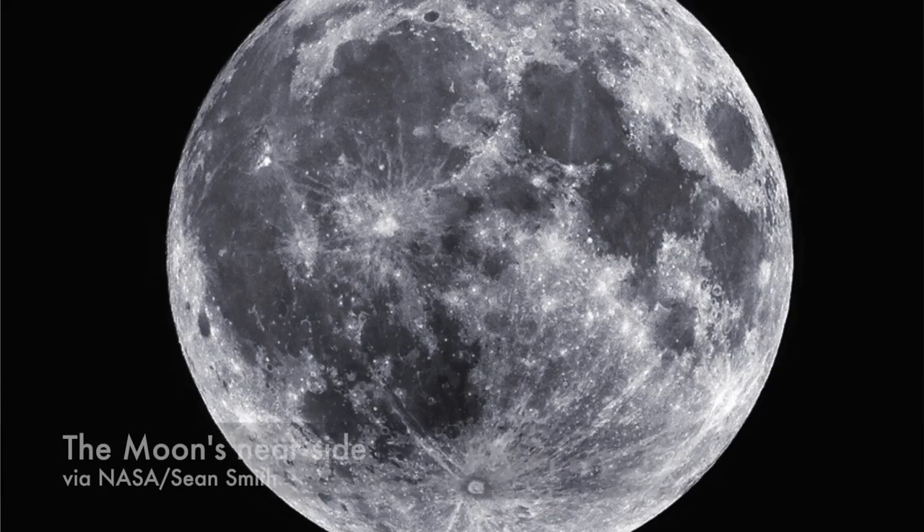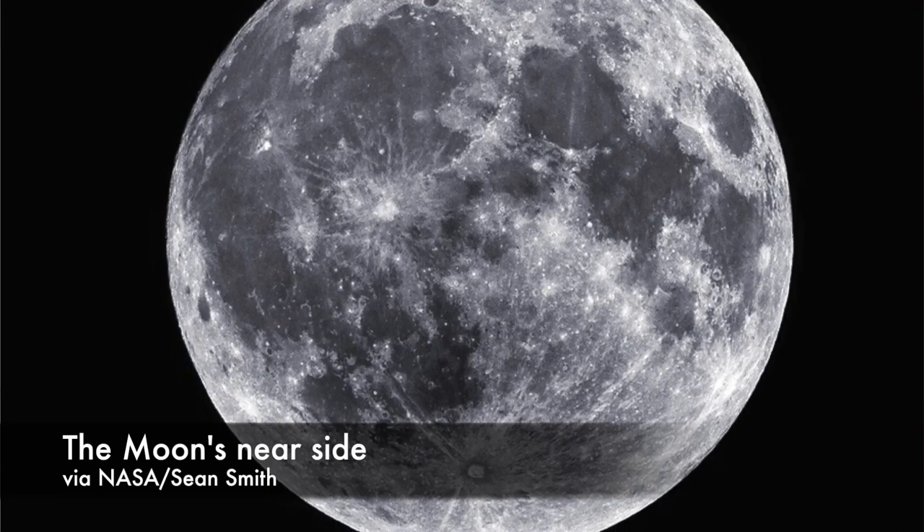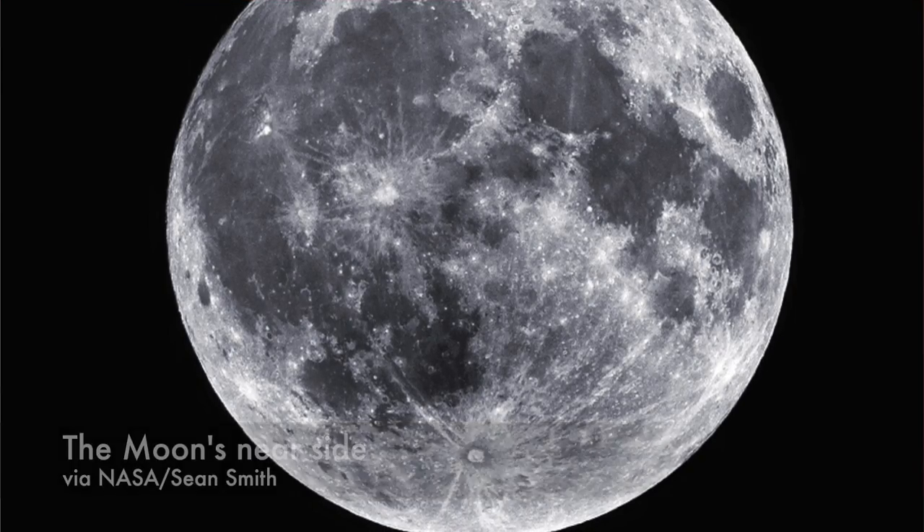The moon is tidally locked to the Earth. It rotates around its axis in the time it takes to make one orbit around the Earth, which means we always see the same side of the moon. The far side is always hidden, but once the space age began, the moon's mysteries — or at least some of them — were among the first to be solved.